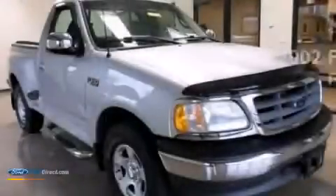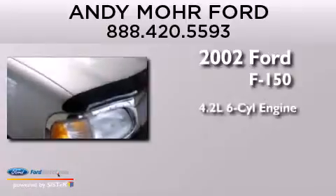This is a 2002 Ford F-150. It features a 4.2-liter six-cylinder engine and an automatic transmission.